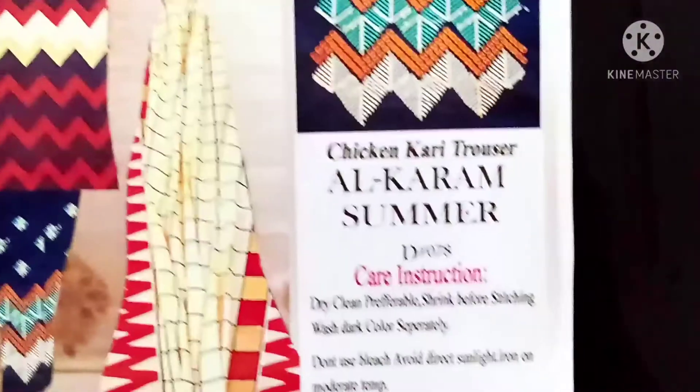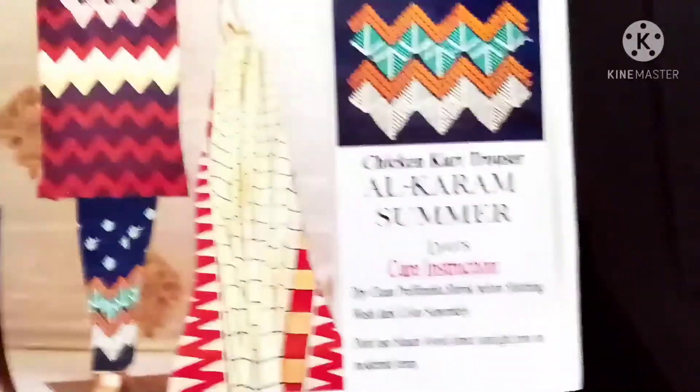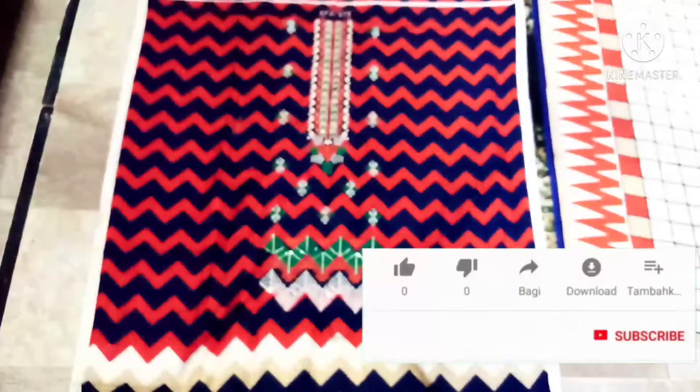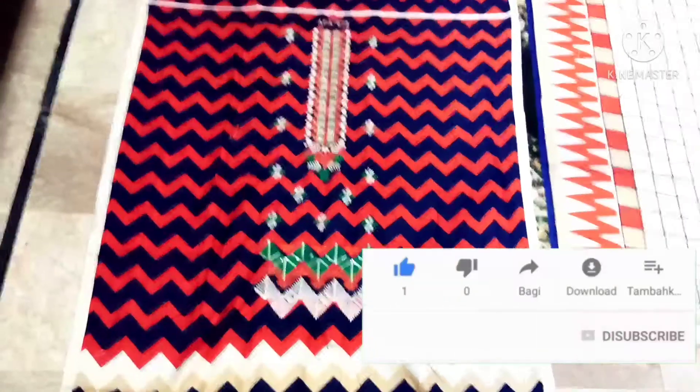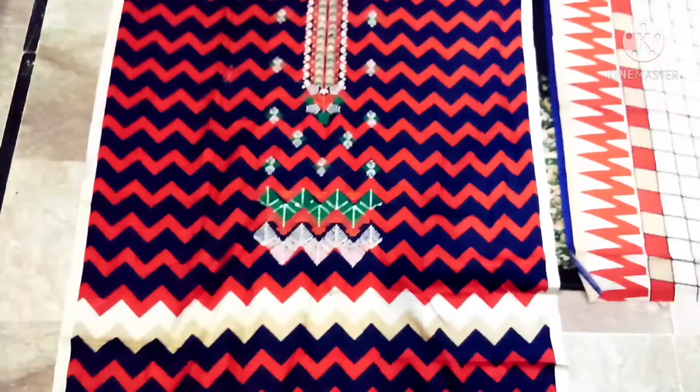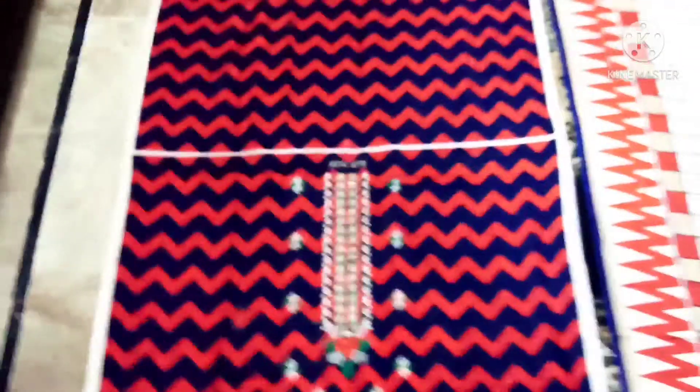Welcome back to my channel Fashion and Beauty World. I have come here to take Al Karam's collection. Let's see — it's the front, and it has also been made in this area. It has also made a border. Look at this tag — it is not a bad thing because this is a light color. And this is the back — now you can see the full view.